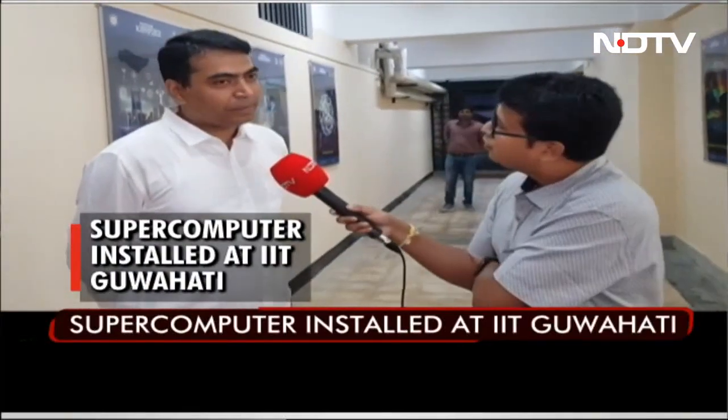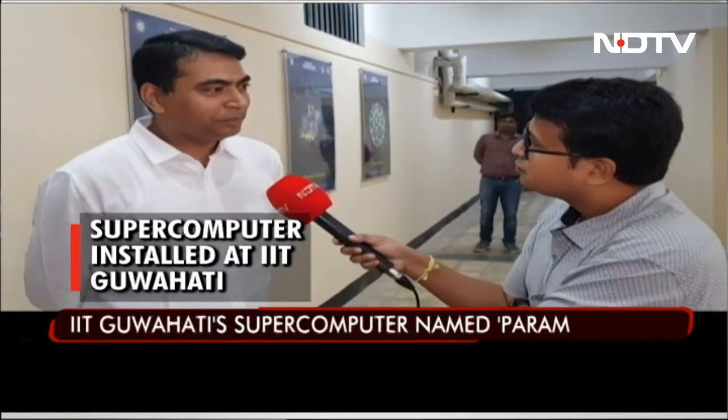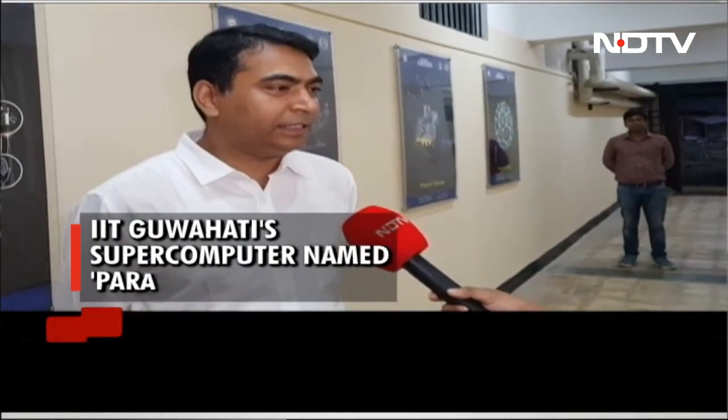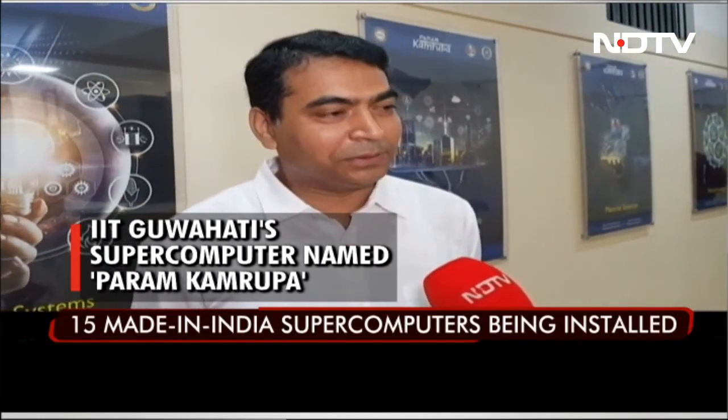I am Asis Venjan. I am Associate Director in the HPC Technologies Group in CDAC, Pune. I have been part of designing this system, and we have been collaborating with our funding agencies DST and MeitY, along with IIT as our host institution.